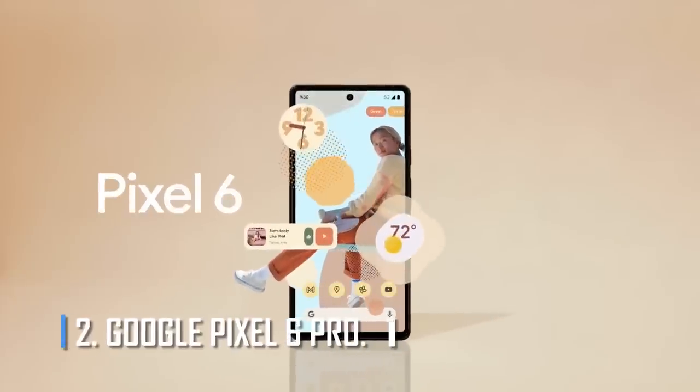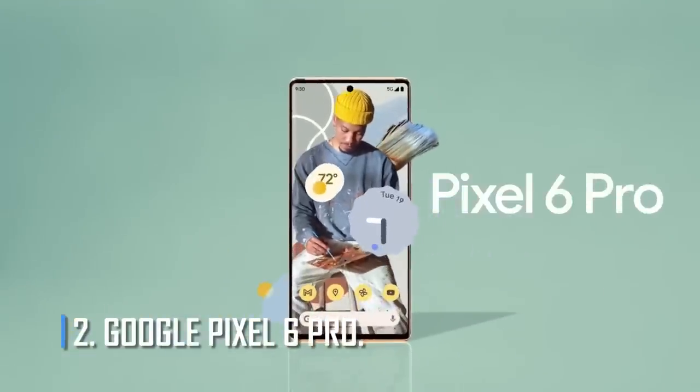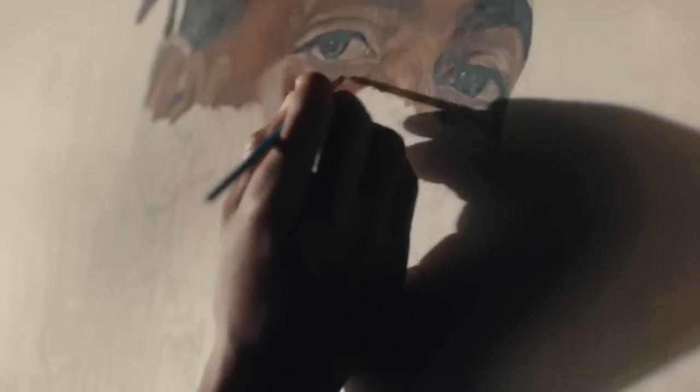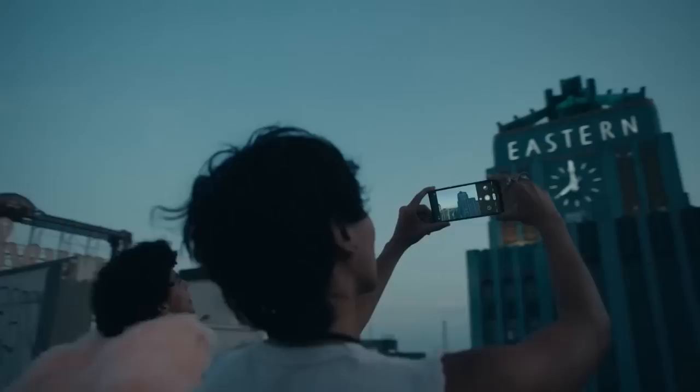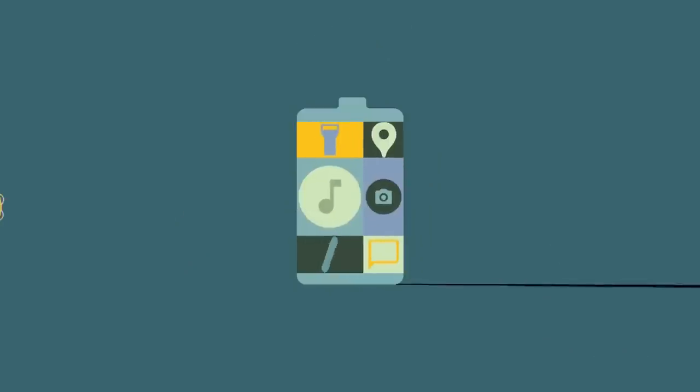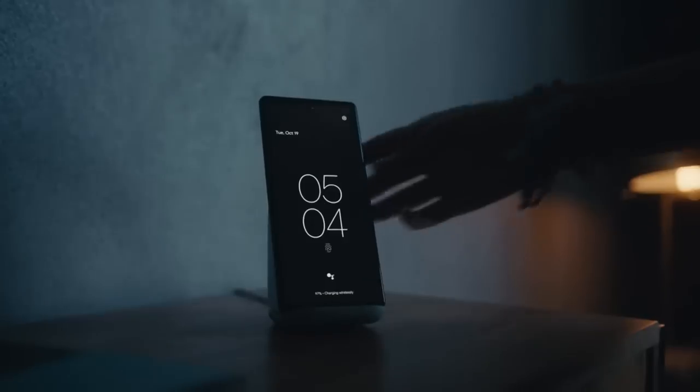Number 2: Google Pixel 6 Pro. Because it has a battery capacity of 5,003 mAh, the Google Pixel 6 Pro is one of the smartphones with the best battery life. On paper, it states that it is capable of being charged with a wire at 30W. However, we discovered that the actual charging speeds are significantly slower.